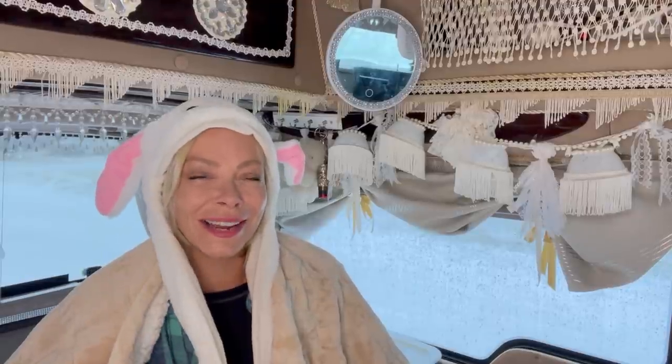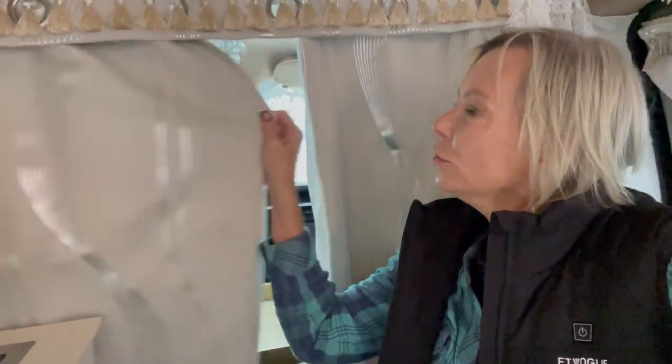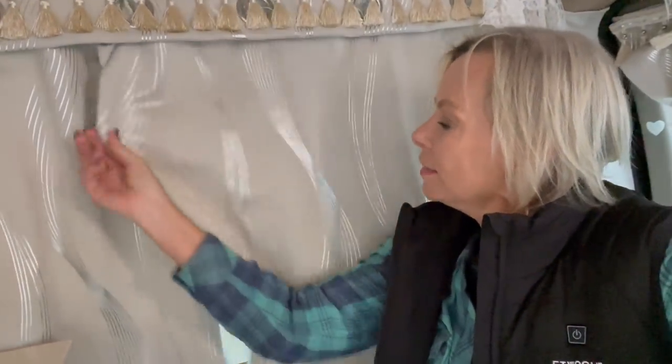I'll put a link to all of these items in the video description. If you've seen my van, you know it has a lot of windows and a lot of cold air and hot air come in and out through those windows. Even just pulling the curtains closed on the cab on cold days helps keep the van a little bit warmer.